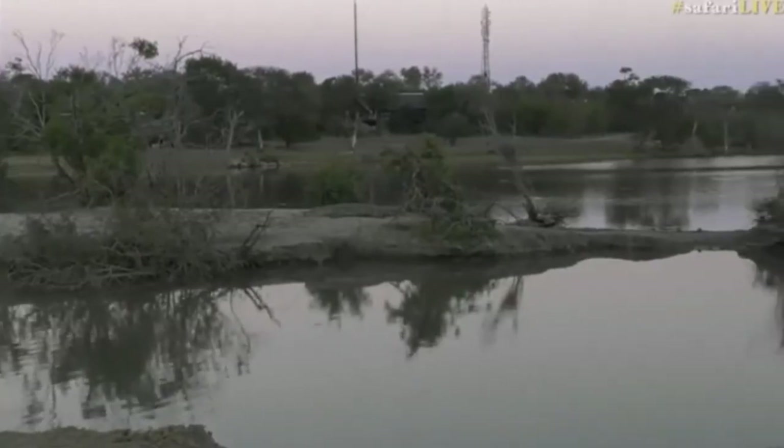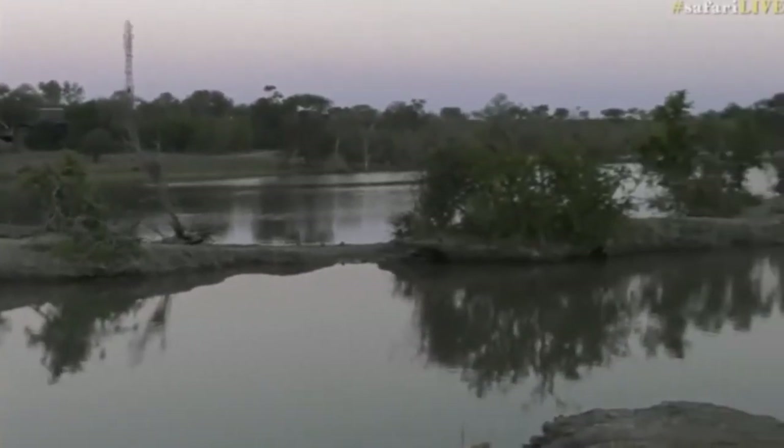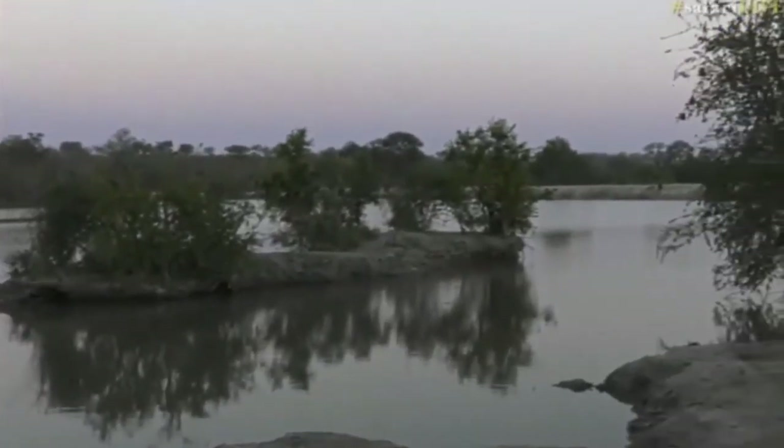But other than that, Chitwa Dam is looking absolutely beautiful, with lots of birds that have been around.